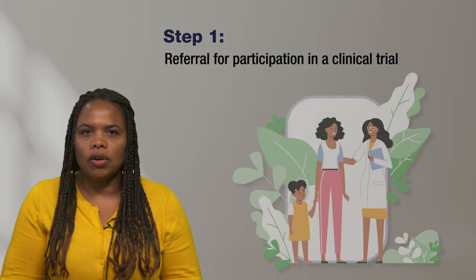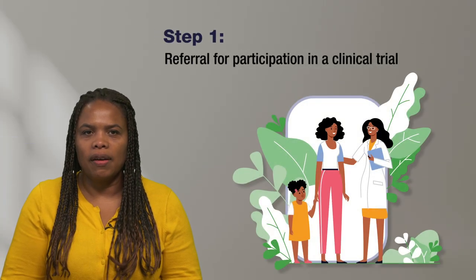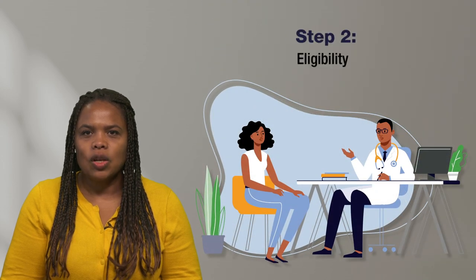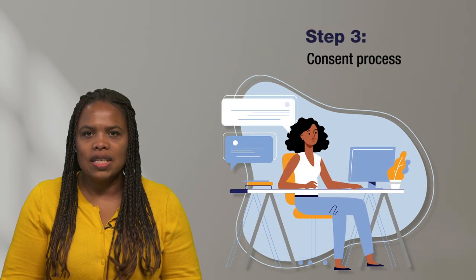The first step is the referral for participation in a clinical trial. Your doctor may recommend it, or you could find a clinical trial on the website clinicaltrials.gov. Step 2 is determining if you are eligible to participate. Eligibility may depend on your age, diagnosis, and your overall health status.